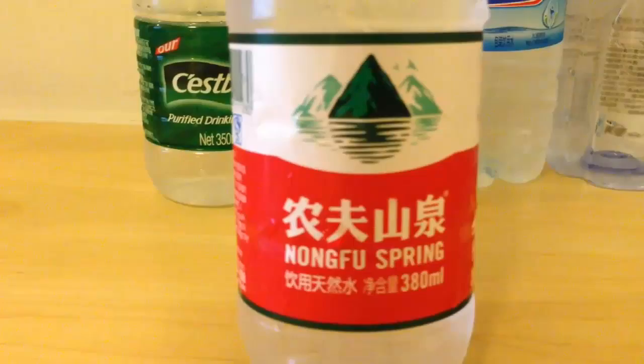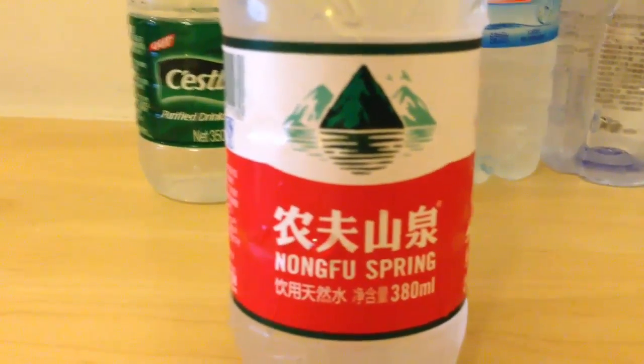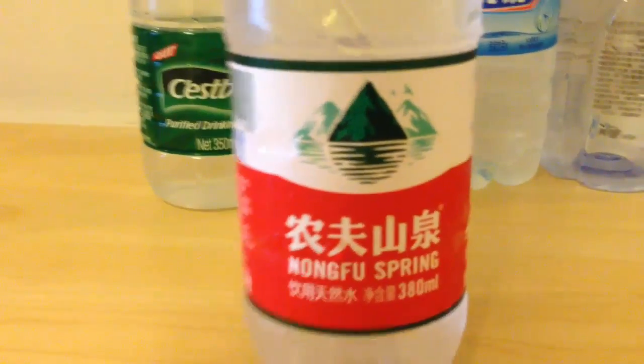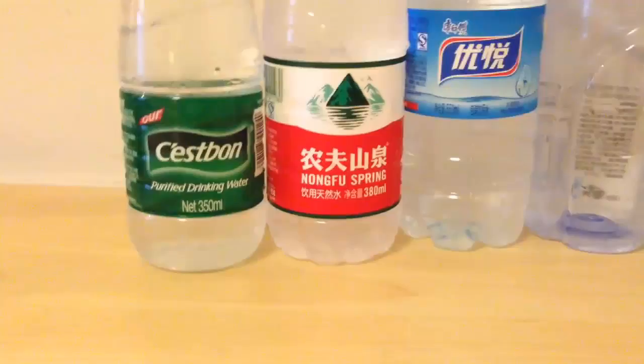If you remember, Nongfu Spring, a couple of years back, had some scandalous news as their water did not test out the way that it claimed through advertising. This was another water that I drank heavily when I first came to China.